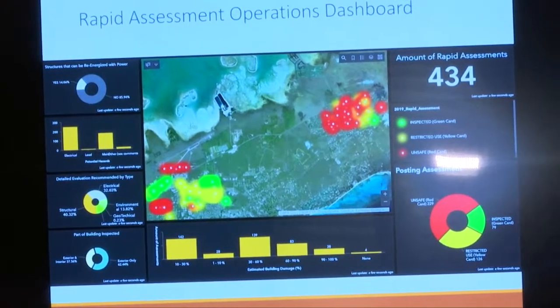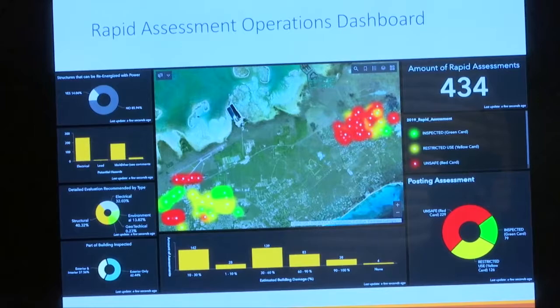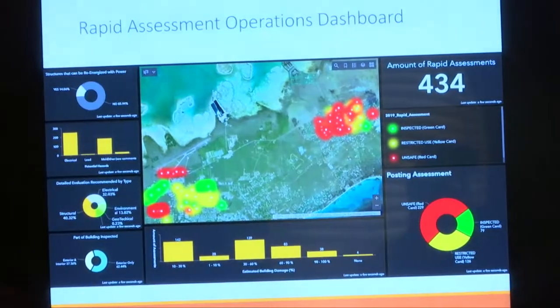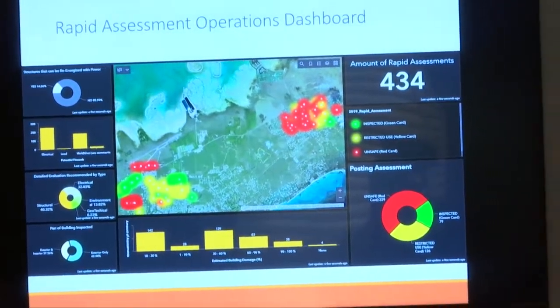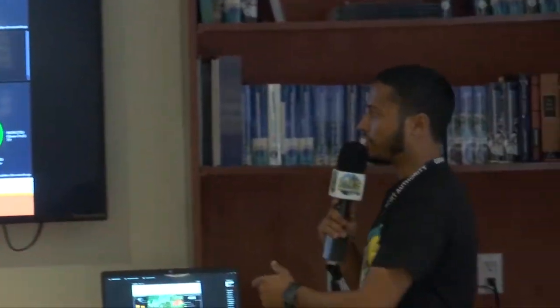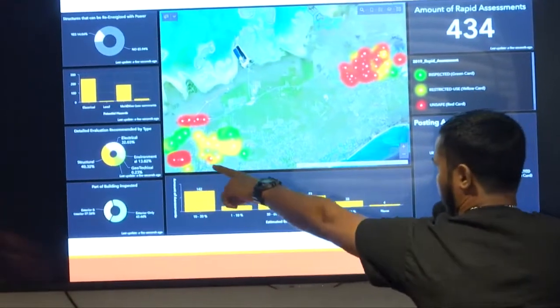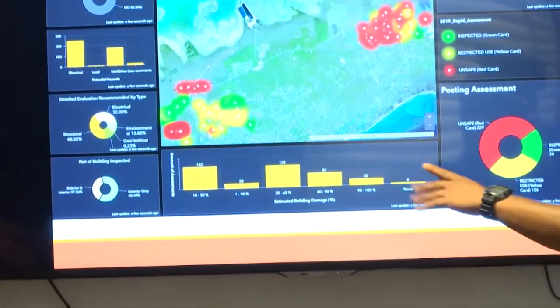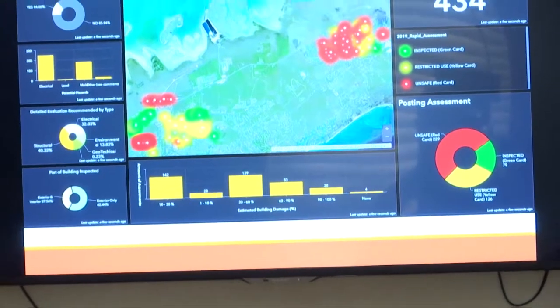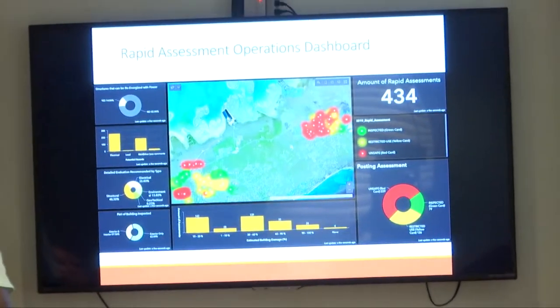As of yesterday at 5 p.m., we have done 434 building inspections within the Freeport-Lucaya area. This area here is Dover Sound. To the left is Hutchison Estate, Sunset, the Civic Industrial Area, as well as the Airport Zone. Those areas are being inspected and continue to be inspected.